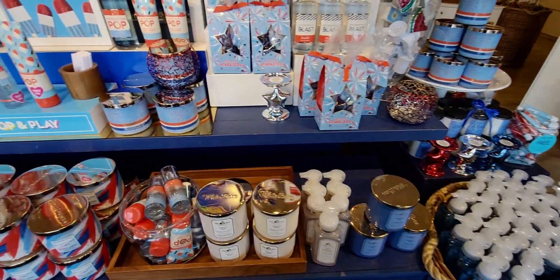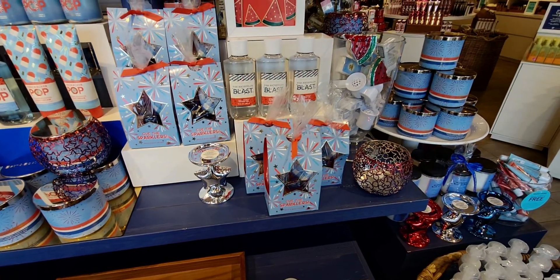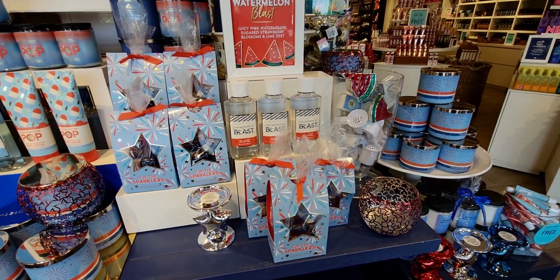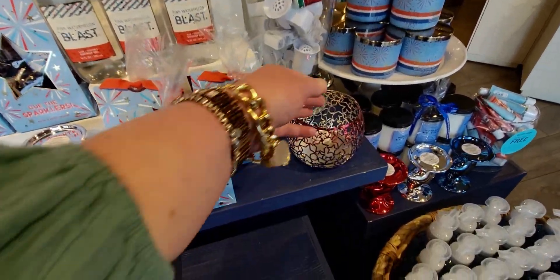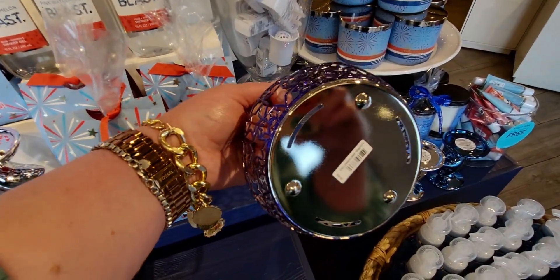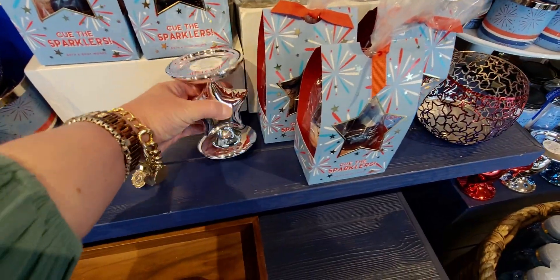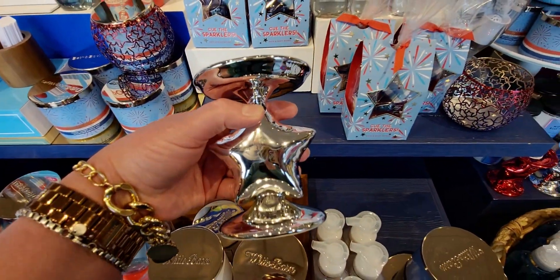I like to see other Bath & Body Works whenever I travel — to check how their stores are set up and what products they carry versus what my local stores have. I go to three stores in my area, so I wanted to explore something a bit different today.